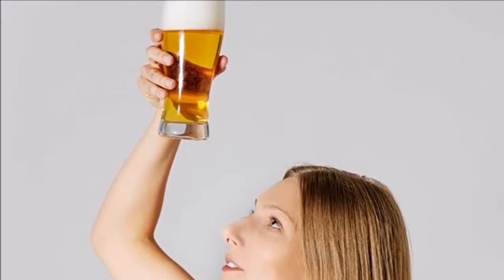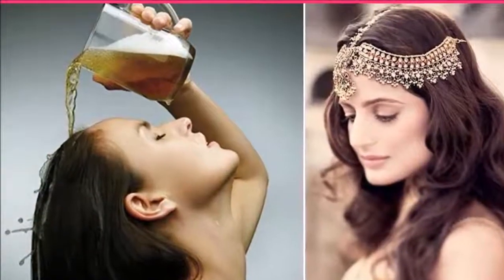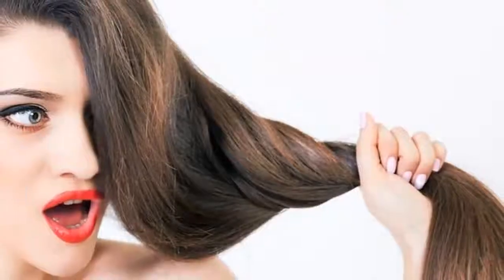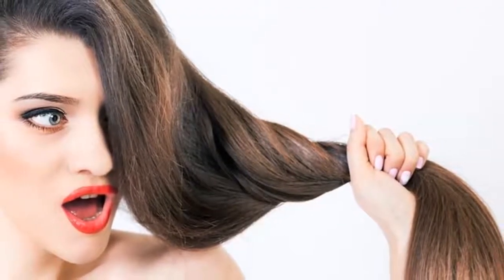Instructions: 1. Pour the beer into a bowl. 2. The beer should be without gas — open it a few hours before you use it to let the gas escape. 3. Before the beer, first apply shampoo to clean the dirt from your hair so it does not eliminate the effect of the beer. 4. You can use conditioner after applying the beer; this is recommended to make the hair smoother and remove the smell of the beer.